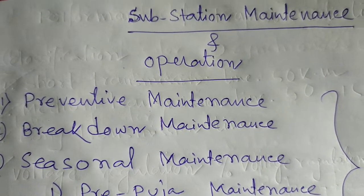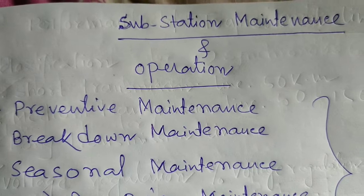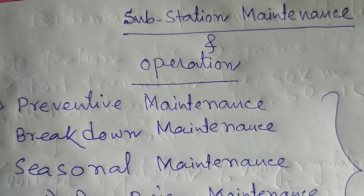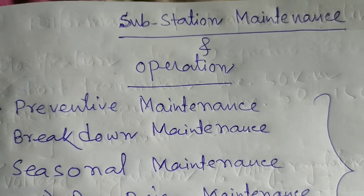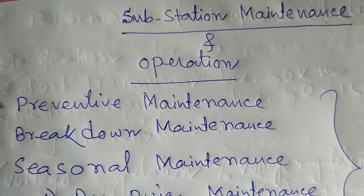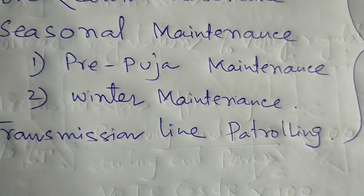The normal load demand suddenly rises on puja festival days, so there should not occur any load shedding or power interruption. Thus, all the equipment in the substations are needed to give optimal performance without any defect or hazard. Therefore, maintenance is required to check the equipment throughout the substation. It is called pre-puja maintenance.